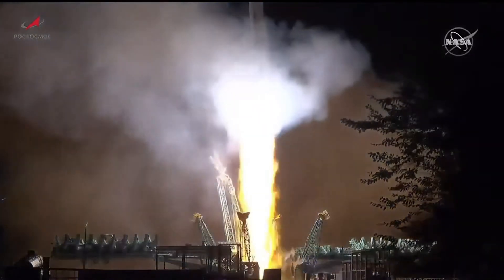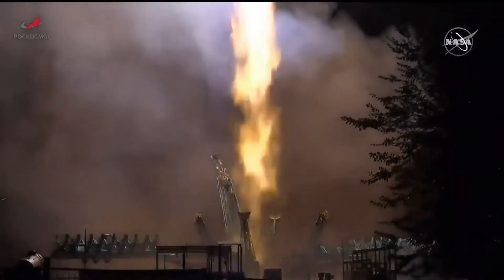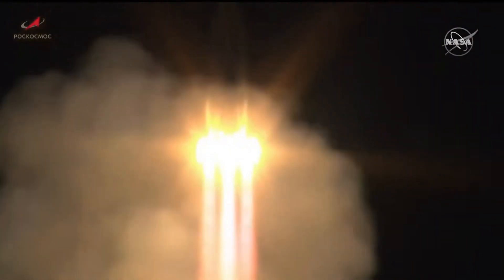O'Hara, Kononenko, and Chu begin a short duration journey for a long duration mission on the International Space Station.